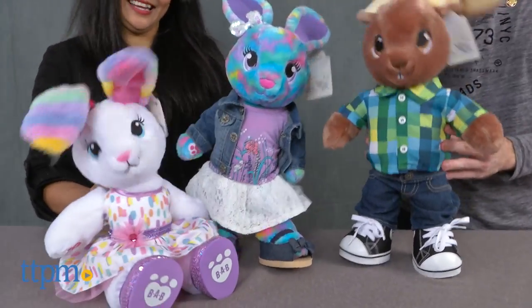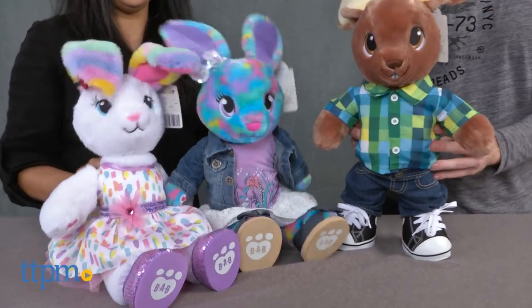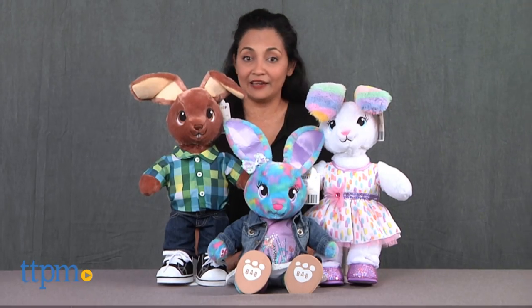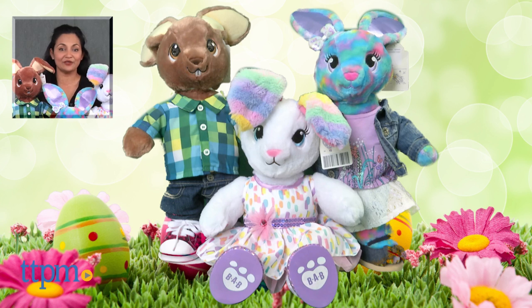The Build-A-Bear Bunnies can be purchased with or without the outfits, and each are sold separately. These are for ages 3 and up and made by Build-A-Bear. For more information including where to buy and current pricing, come find us at TTPM and make sure to subscribe to our YouTube channel for more reviews every day.